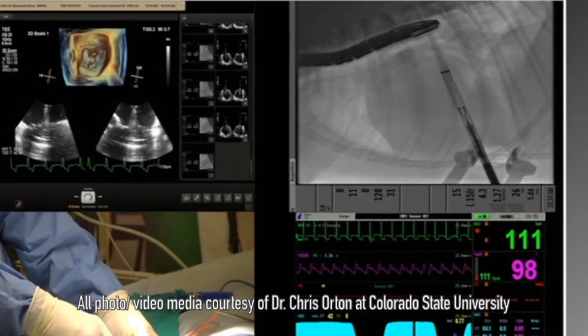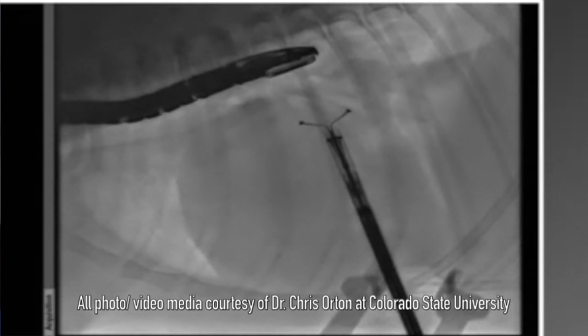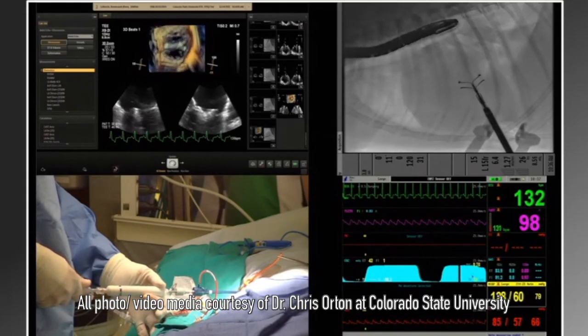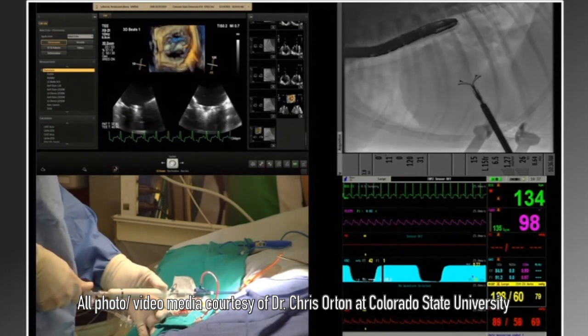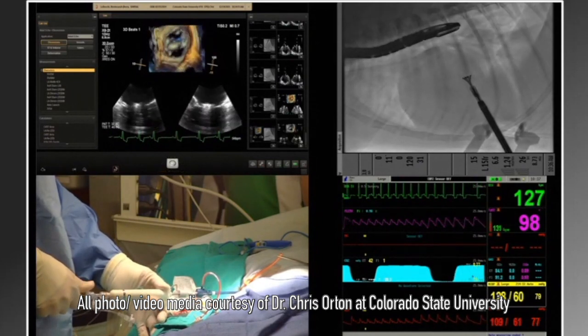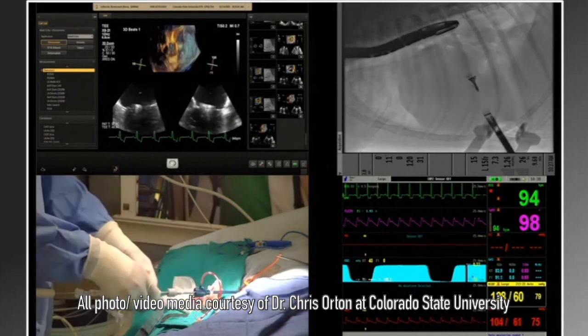We do not currently consider this procedure experimental. The procedure is done under guidance of transesophageal echocardiography and we also use fluoroscopy. One of the remarkable things we see when we apply the clip is that the heart rate immediately falls and the blood pressure goes up because the leak has been reduced. Their heart has to work so hard because of all the extra work due to this massive leak inside of it. And then all of a sudden this procedure stops the leak and the heart can just take a break and rest and not have to beat so fast. That's what it feels like.